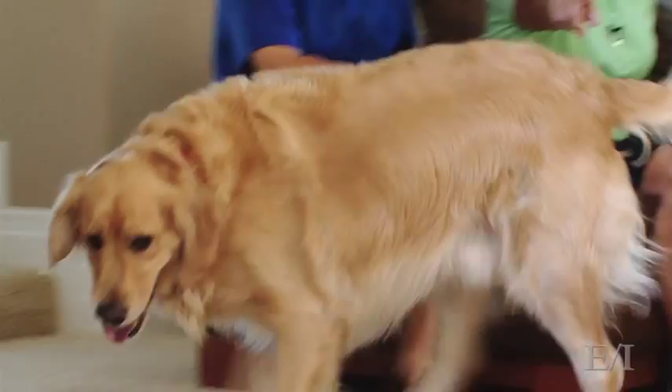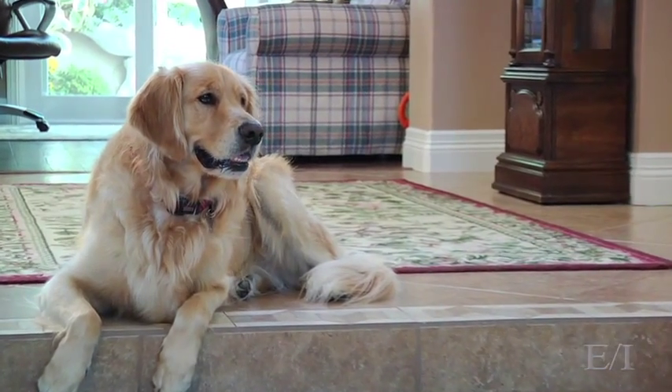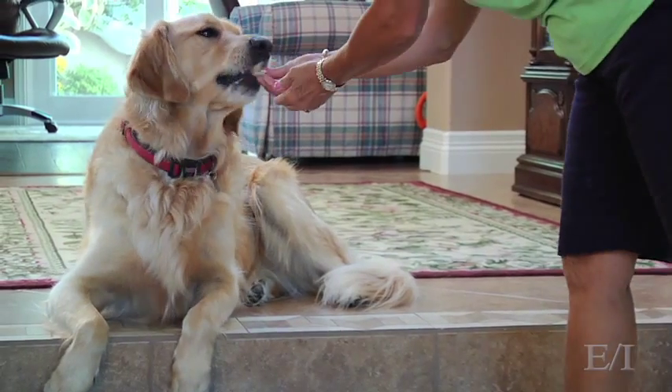One more time — ready? Dexter, go on. Go on. Lay down. Beautiful. Great job. Good boy. You're such a good boy.